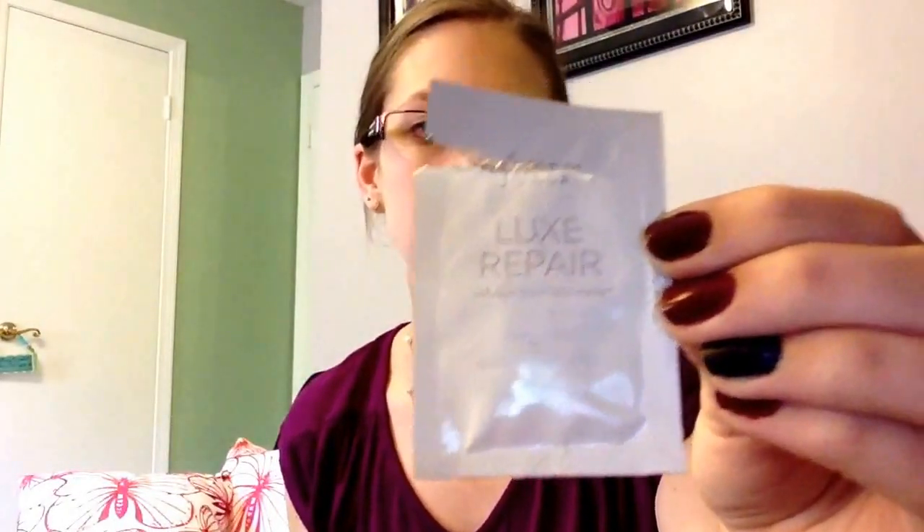The first thing I got is the Lux Repair Skin Serum. I wish they would have put this in a vial or little tube of some sort, because I ripped it open and it's dripping down it, so hopefully it doesn't dry up before I can actually use it a lot. It does seem very moisturizing and hydrating, like it's supposed to be as a Repair Serum.